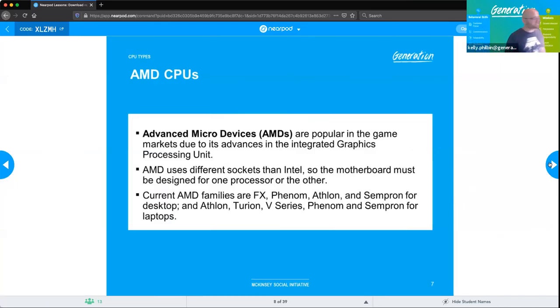AMD, or Advanced Micro Devices, is popular in gaming communities because they perform well and are less expensive than Intel. Intel surpassed them in gaming about five years ago, but AMD has been regaining ground with the Ryzen 9. AMD uses different sockets than Intel — different motherboards for LGA versus PGA. AMD chip naming families include FX, Phenom, Athlon, Sempron for desktops, and Athlon, Turion, V-Series, Phenom, Sempron for laptops — and more recently, the Ryzen lineup.